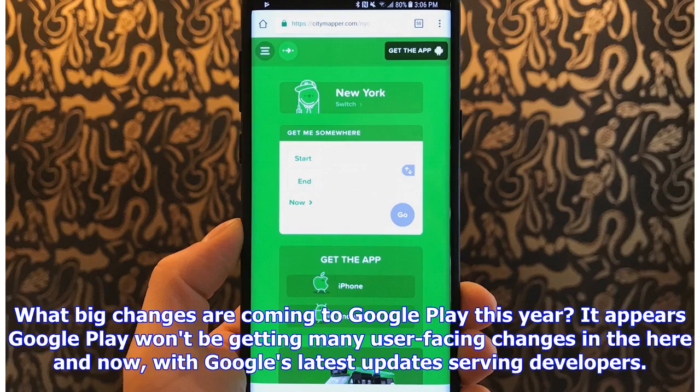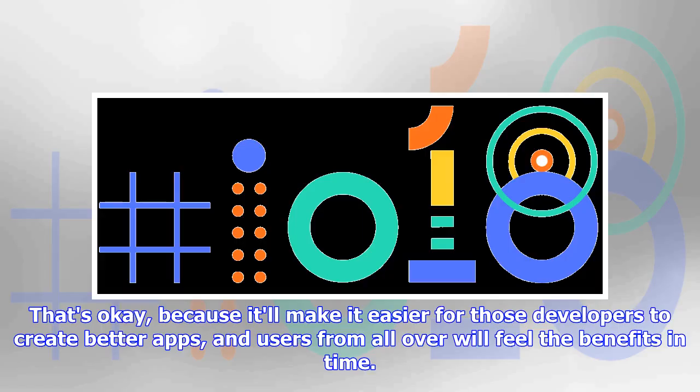What big changes are coming to Google Play this year? It appears Google Play won't be getting many user-facing changes in the here and now, with Google's latest updates serving developers. That's okay, because it'll make it easier for those developers to create better apps, and users from all over will feel the benefits in time.